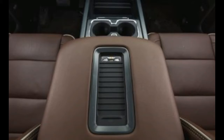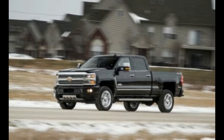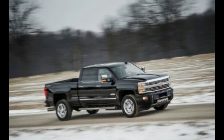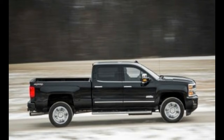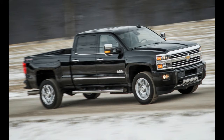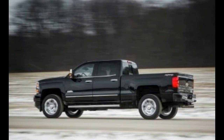At Chevrolet and elsewhere, it didn't take long for the fancy trim levels to migrate from half-ton to heavy-duty trucks, which once were the bastion of vinyl seats, stick shifts, and buckboard ride quality. More than 40 percent of heavy-duty GMC Sierras wear Denali badges; the High Country, on the other hand, makes up single-digit percentages of overall Silverado sales.